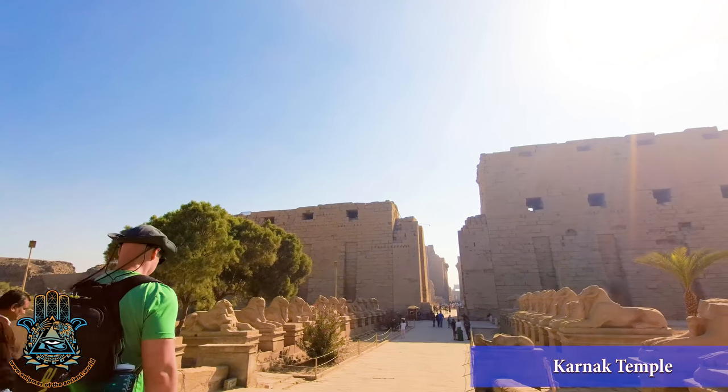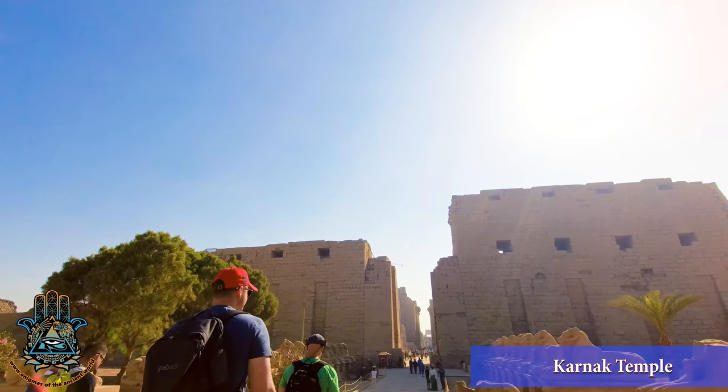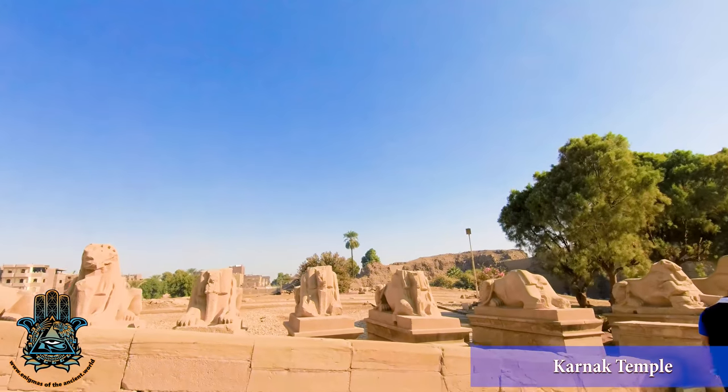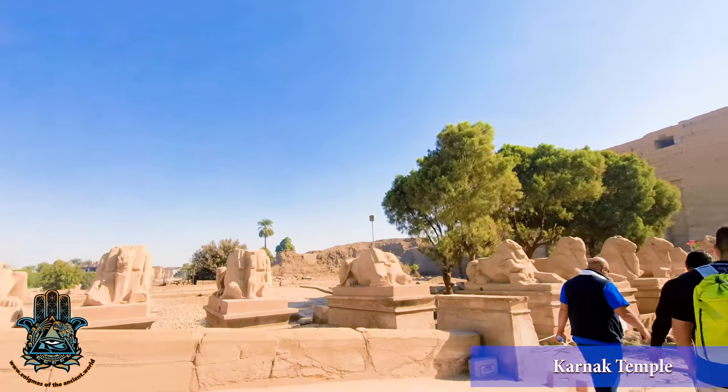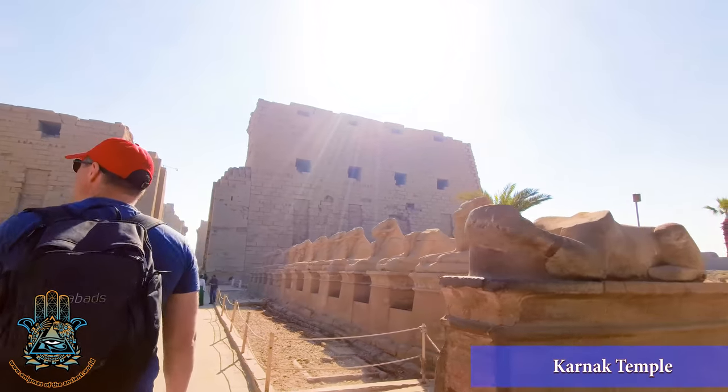Before we start, I'd like to thank Matt over at Ancient Architects, who gave me a plug in one of his videos. I got a bunch of subscribers from that, and I very much appreciate that, Matt. Also, congratulations on getting one of your theories in the Daily Express. Well done. Keep it up.